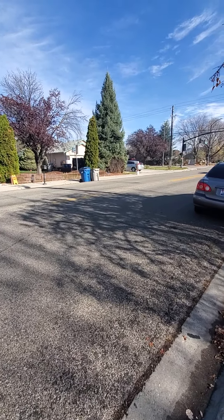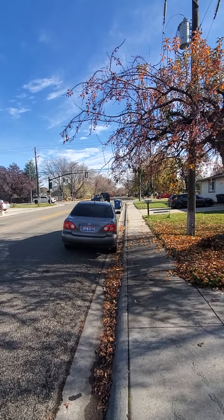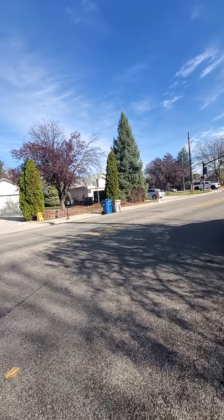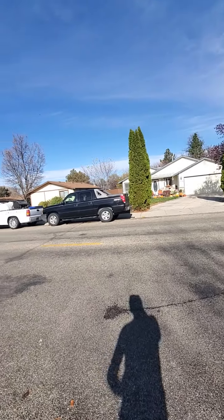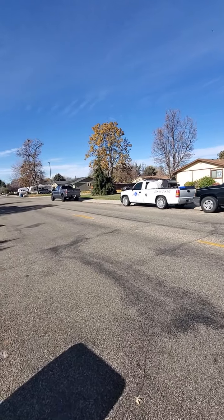I am out front of this duplex on Edna. I just want to give you a feel for the neighborhood. You're one house away from Five Mile, which is a pretty busy road. Edna is kind of a long east-west meandering road, and there are sections of it that are really nice and quiet, and sections that are a little bit more busy.